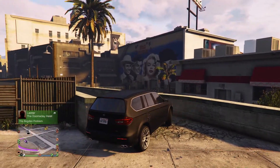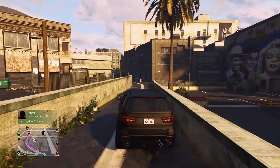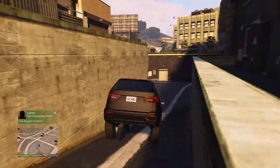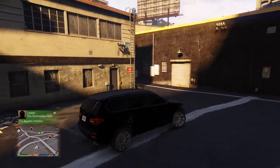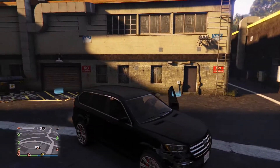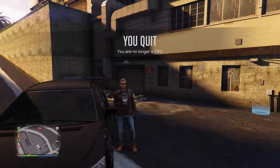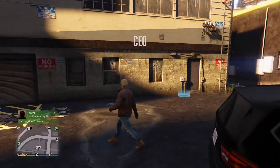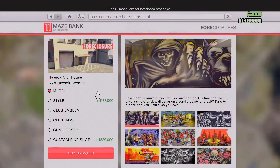Always worth it to have everything exactly the way you want in the game, so everything's laid out nicely. Going back down into this little tiny parking lot — I will say goodbye to the West Vinewood Clubhouse. It's been fun, but it's time to move on.